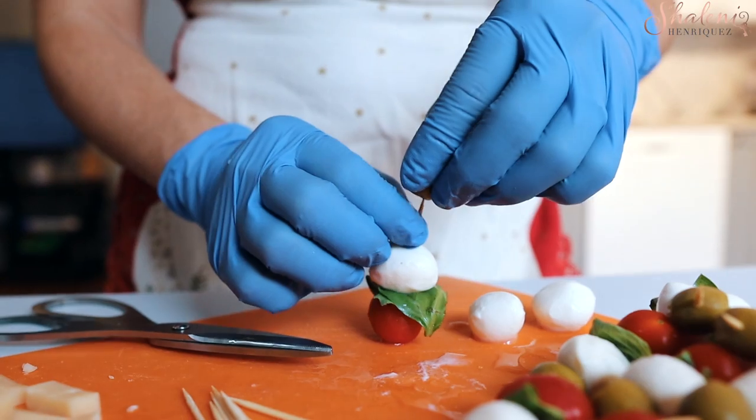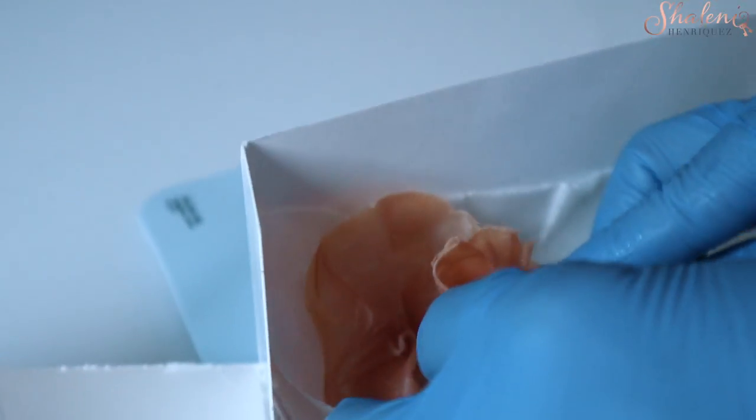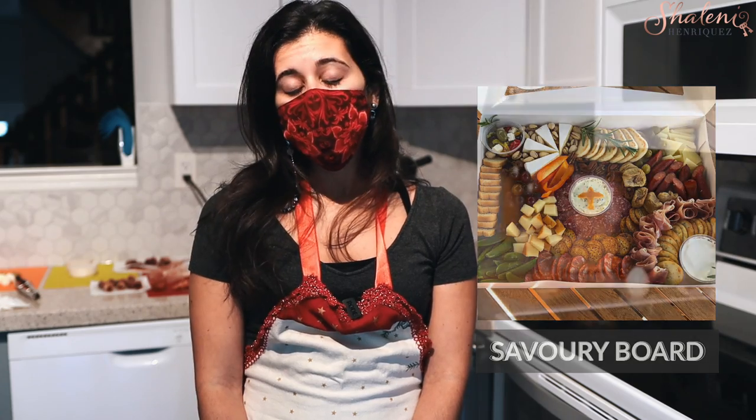Deliver Me Charcuterie started in July. It was an idea I've had for quite a bit. With my full-time job before, I didn't really have time to do it. With COVID, of course, that slowed down, so I started this new passion. With Deliver Me Charcuterie, I have three menu options. We have savory boards, which have your typical cured meats and cheeses and all those salty additions.